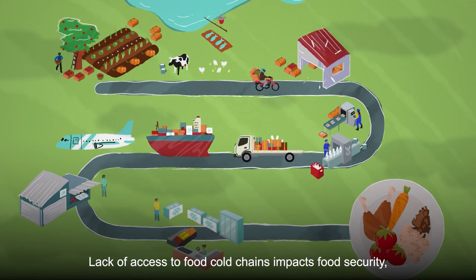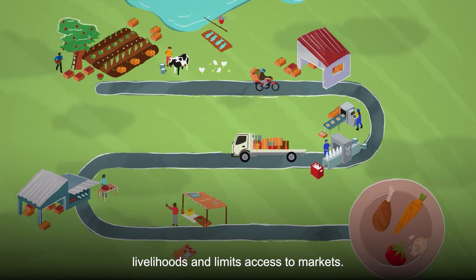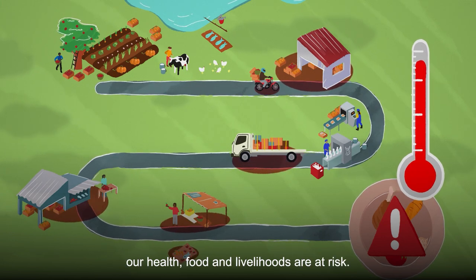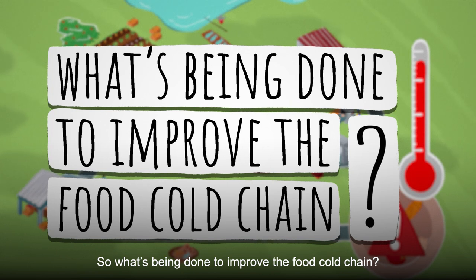Lack of access to food cold chains impacts food security, livelihoods and limits access to markets. Without sustainable cooling solutions, our health, food and livelihoods are at risk. So what's being done to improve the food cold chain?